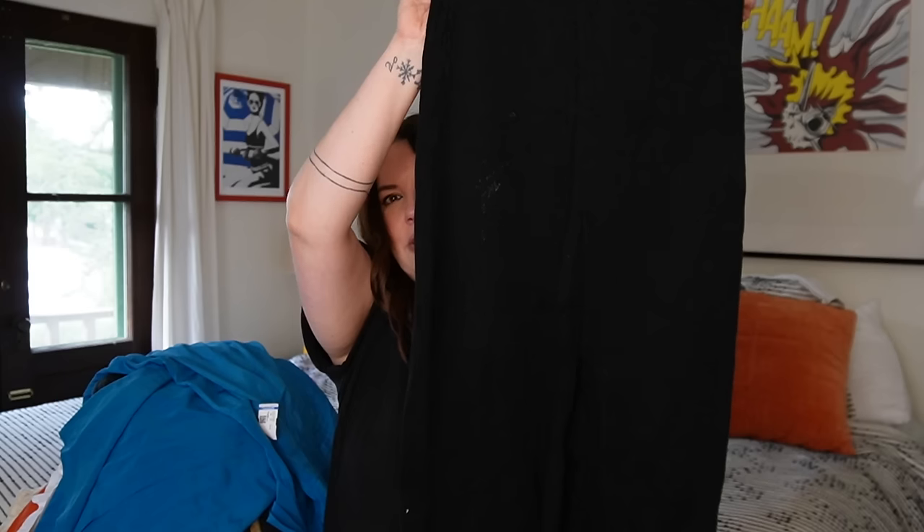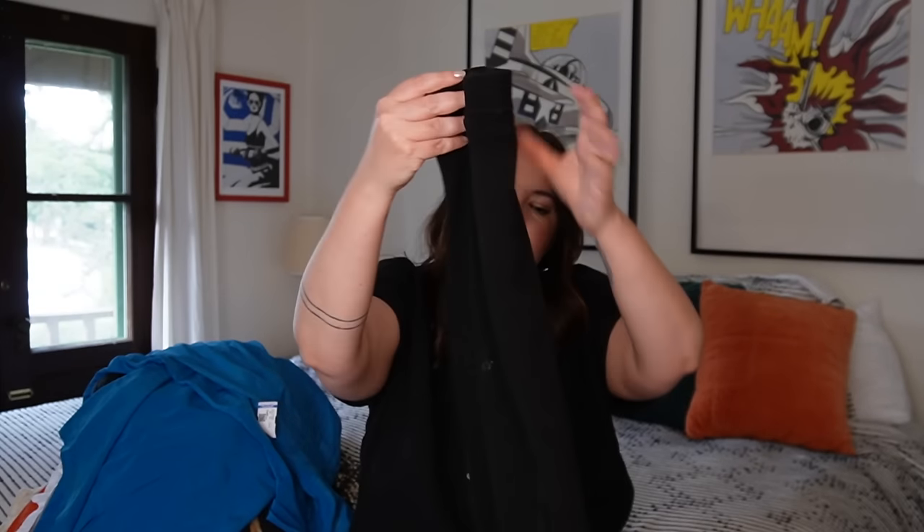Next up is another Free People piece — a little medium knit midi skirt with a rib knit and a split in the front. I found the name of this but I can't remember it. Probably $20 to $30 on this. I think it's pretty recent. Super cute find.